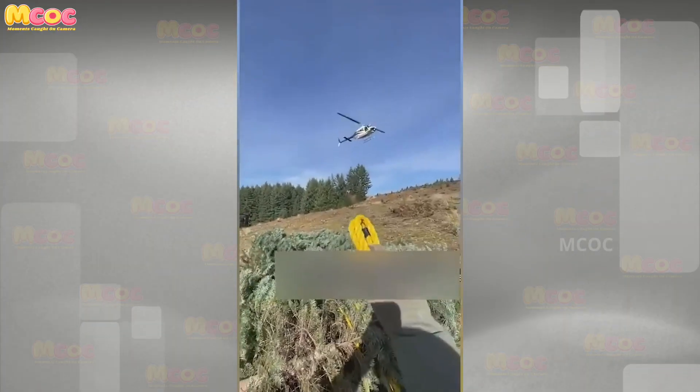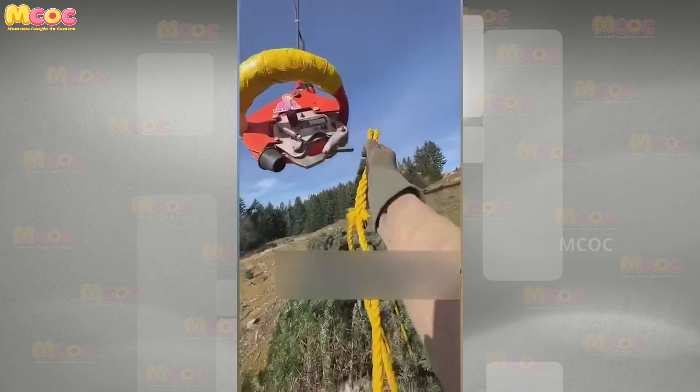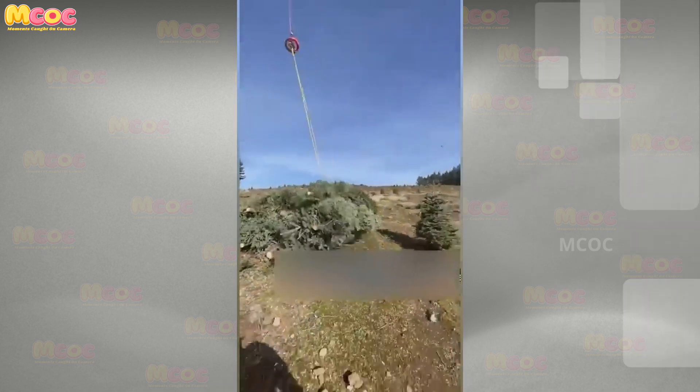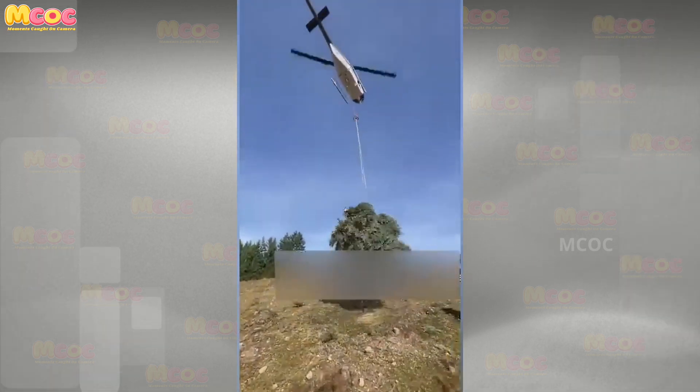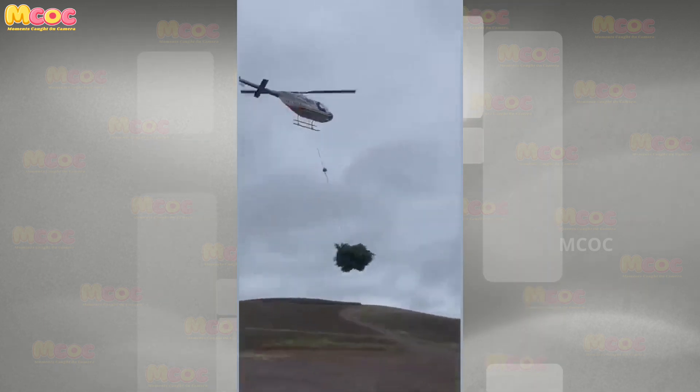Consider the potential for greatness as this incredibly smooth team could land themselves in the next Mission Impossible if they keep it up. The seamless coordination and expert execution of their tasks are reminiscent of a high-stakes, action-packed cinematic adventure.